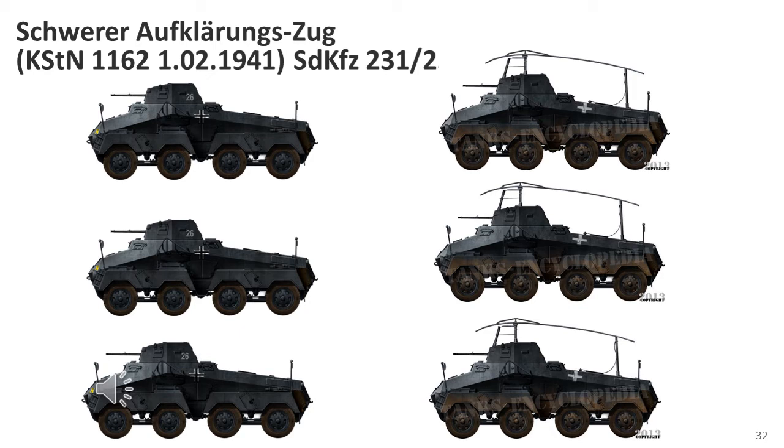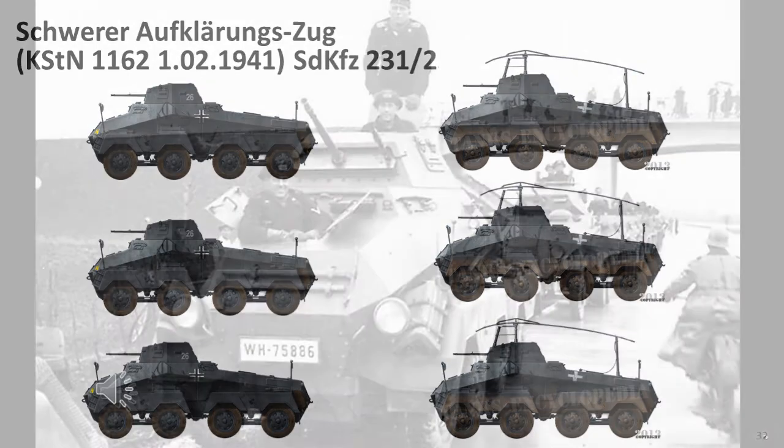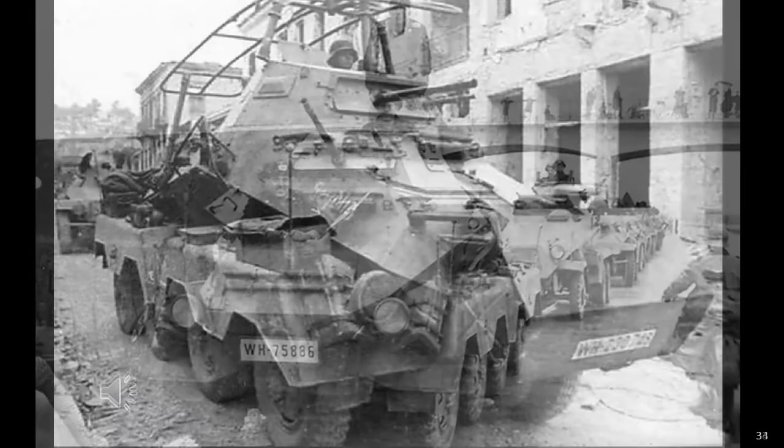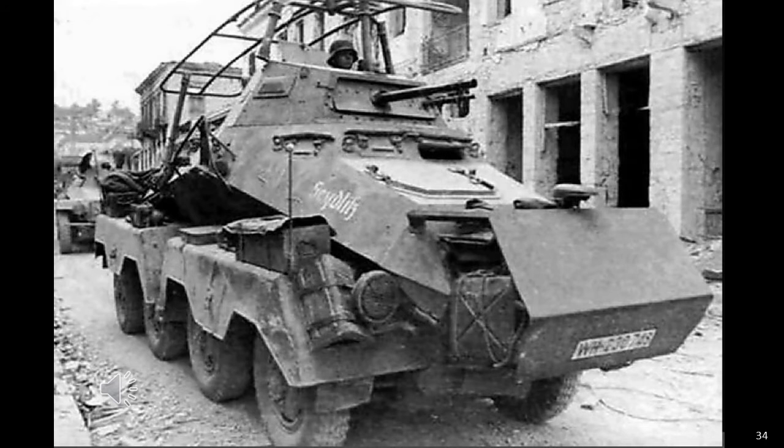As both the SD KFZ-231 and SD KFZ-232 were armed in a similar manner, there were three of each vehicle in each reconnaissance platoon. This allowed the vehicles to pair up or mix with the light-armoured cars as required. The SD KFZ-231 armoured cars would scout ahead and report back information to the SD KFZ-232s, which would relay it to headquarters. One picture shows an SD KFZ-231 mixed with a six-wheel and four-wheel armoured car, and another shows the SD KFZ-231 with the added spaced armour — the original armour thickness was insufficient to defeat anti-tank rifle fire.